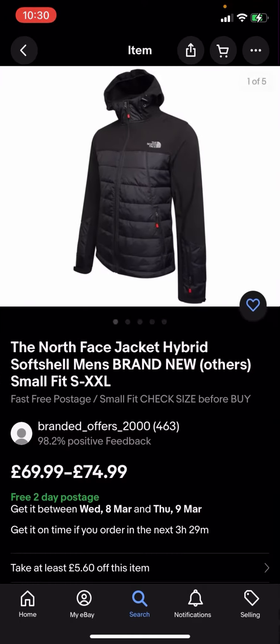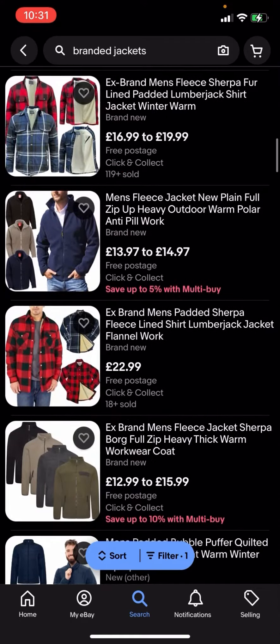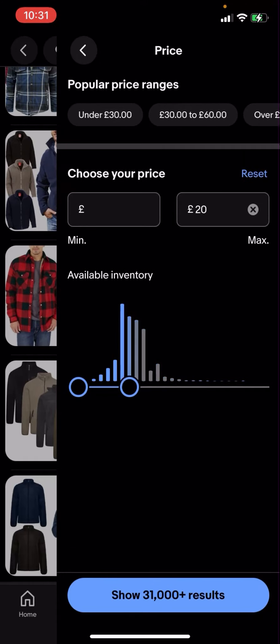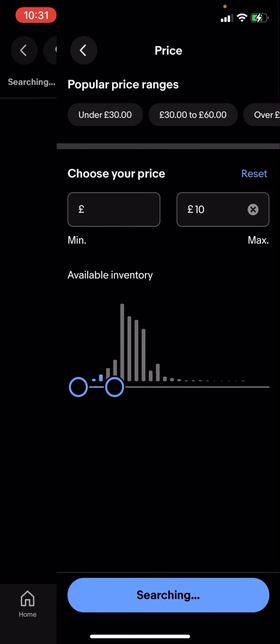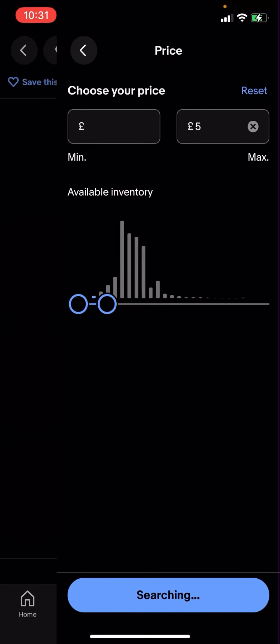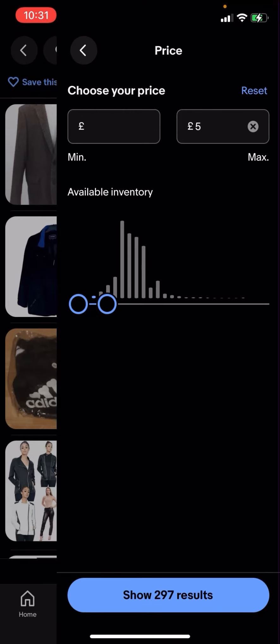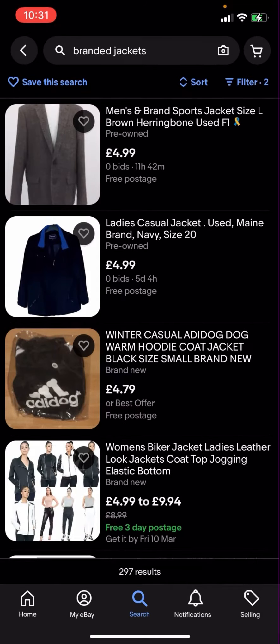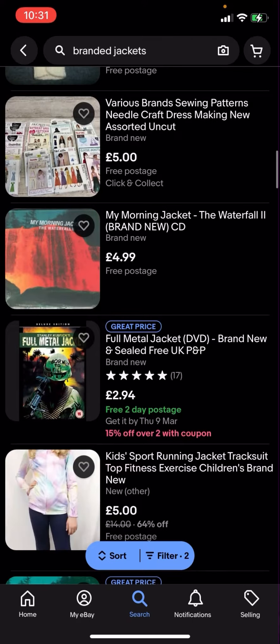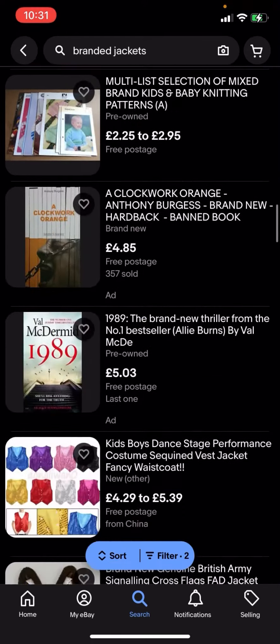Now some of these jackets might be a bit expensive — this one for example is 69.99 to 74.99. But what you can do is go on filter in the bottom corner, click on price, and adjust the price. I'm going to put five pounds — you can see it shows 297 results.